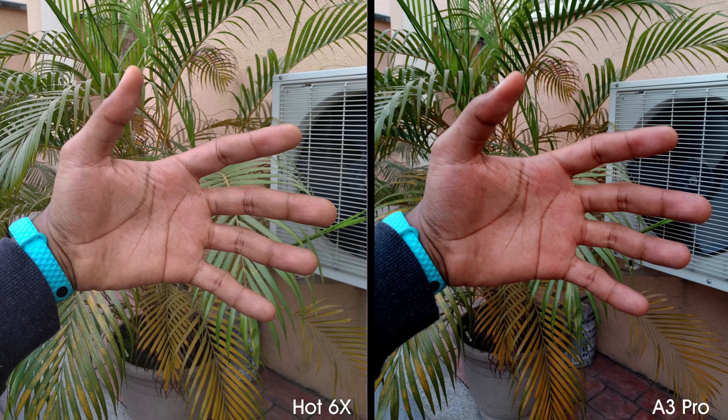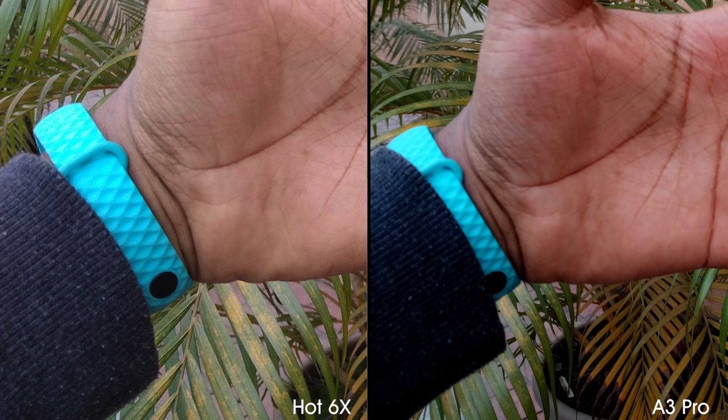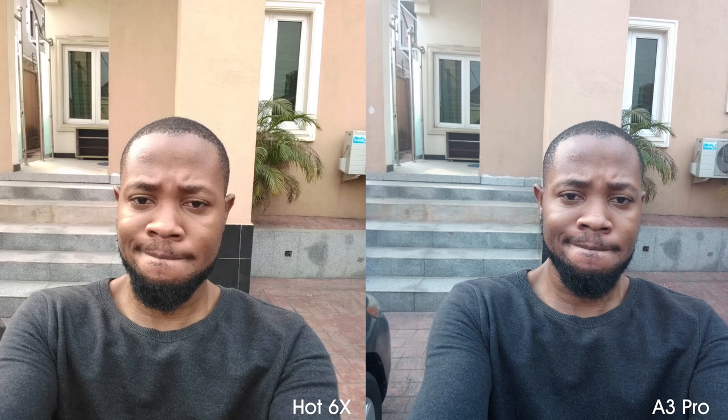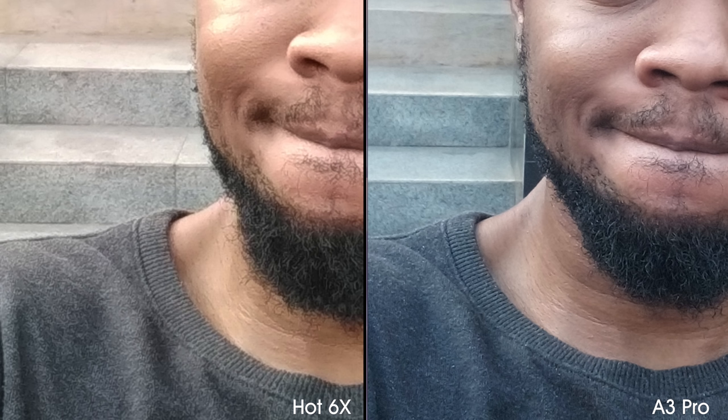Here the A3 Pro looks oversaturated while the Hot 6X is balanced, sharper and more detailed when you zoom in. In this photo, the oversaturation on the A3 Pro may have worked in its favor for those who love punchier colors and deeper blacks, as opposed to the more natural tone on the Hot 6X. Judging by the outdoor selfies, they both deliver two different tones — I prefer the warmer tone on the Hot 6X, however you can see that the selfie shot on the A3 Pro is more detailed when you zoom in.